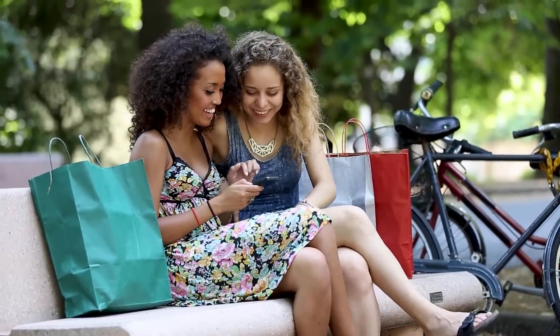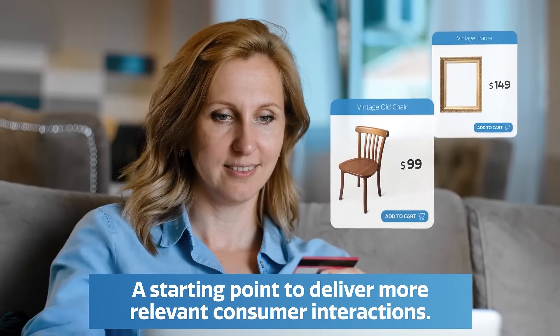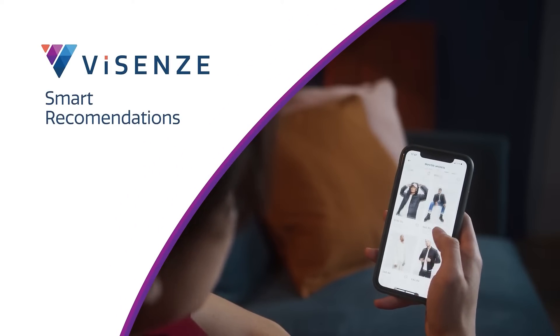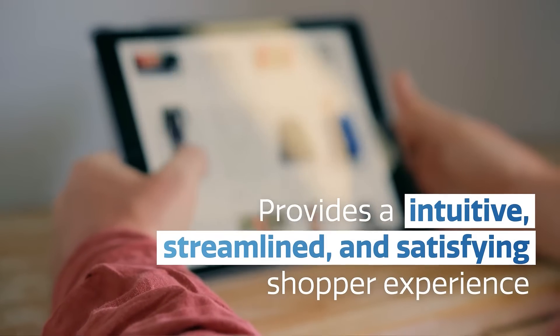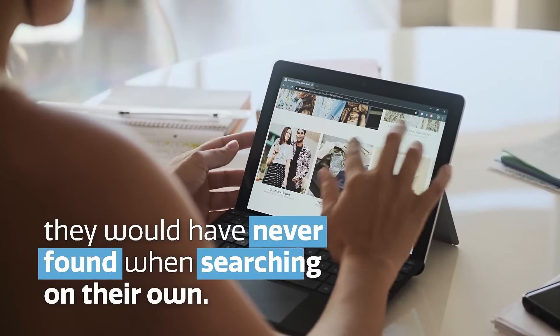Product Recommendations is the backbone of any personalized e-commerce experience and often a starting point to deliver more relevant consumer interactions. vSEN Smart Recommendations provides an intuitive, streamlined, and satisfying shopper experience. Consumers can find and purchase products they would have never found when searching on their own.